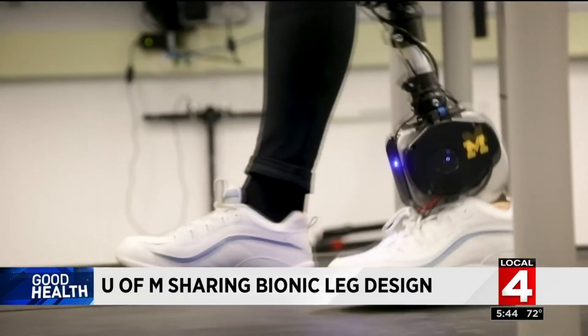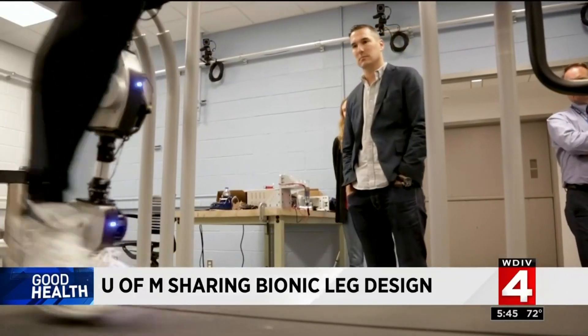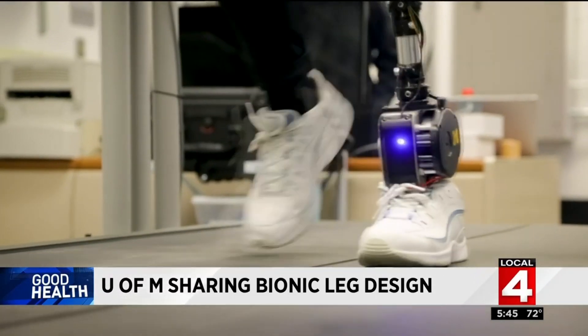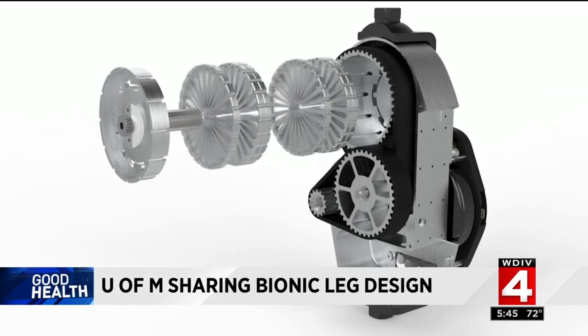The biggest challenge with a bionic leg is control, but there's a problem. Each researcher develops their own hardware first, so everybody's testing on a different system. So when people are publishing a control strategy, it's very difficult for people to replicate it because they don't have that hardware. Making the plans available will allow researchers to avoid the time and expense of developing that hardware.